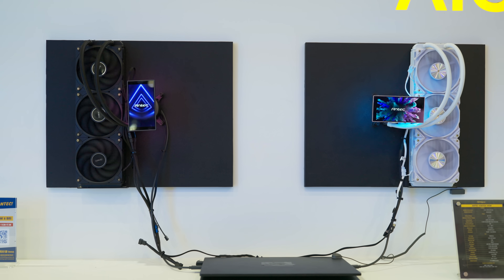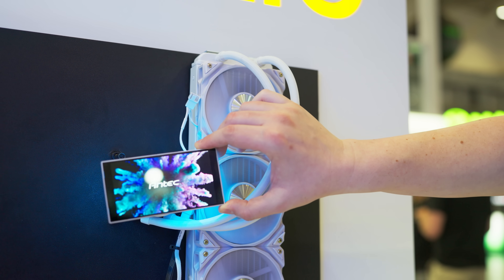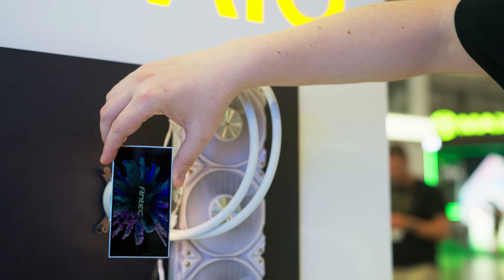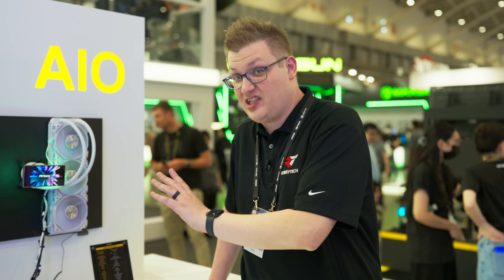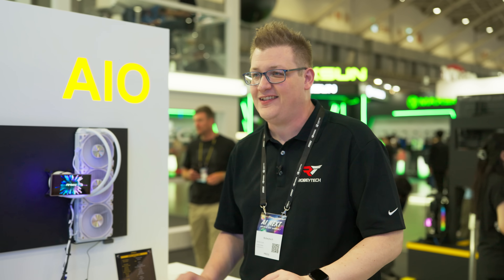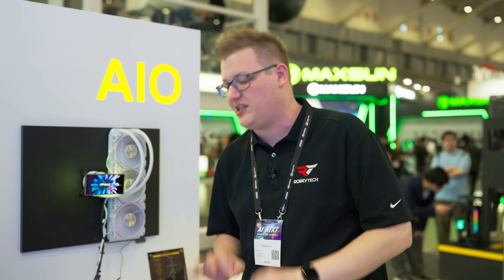Starting with an AIO that showed us a new way to do the twist — imagine you want to have a floating screen in your PC but want a bit of control over how that works. Antec has you covered with the Vortex View. It has a 720p IPS panel, 60 Hz display, and this thing can rotate so you can change the viewing angle or tilt it. It's also using an 8th gen Asetek pump, and the mounting for both Intel and AMD is super straightforward — great especially for beginner builders.